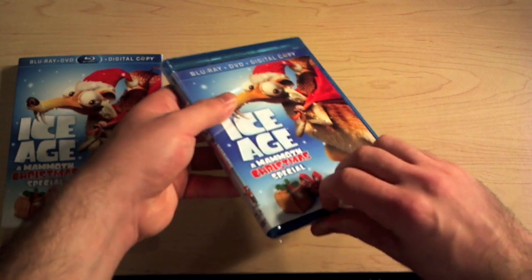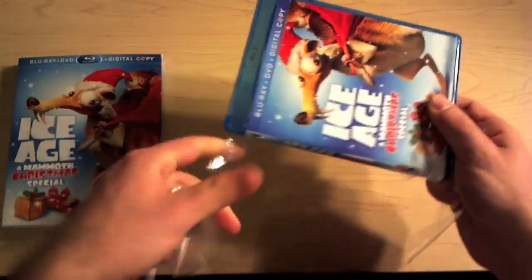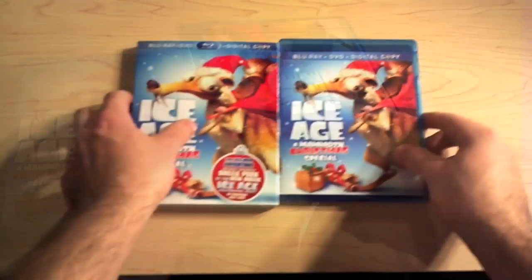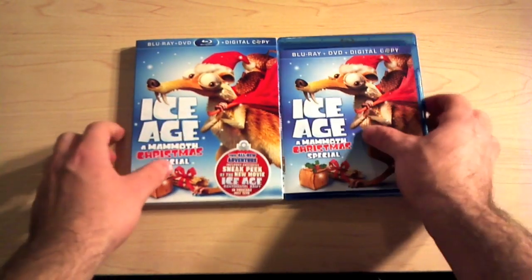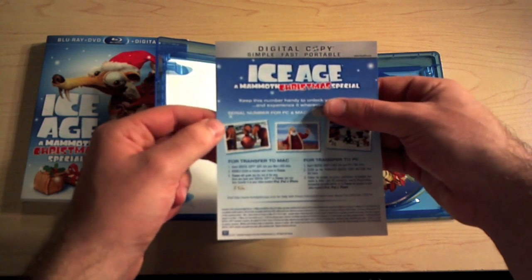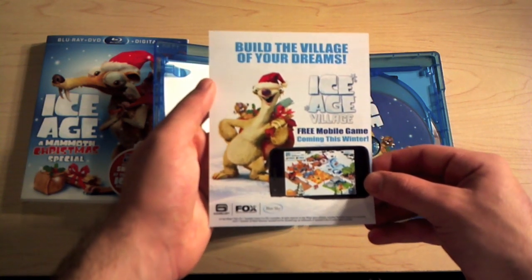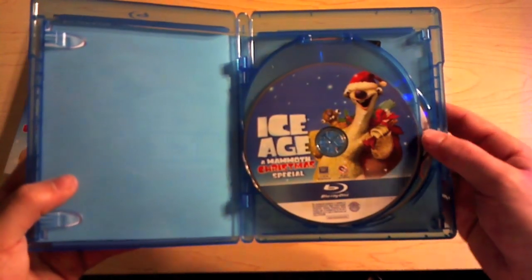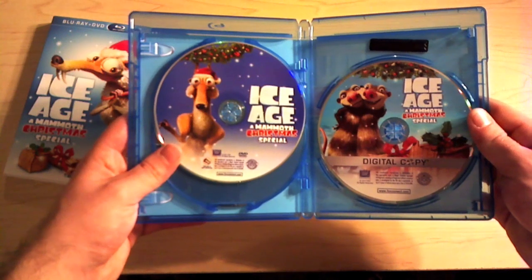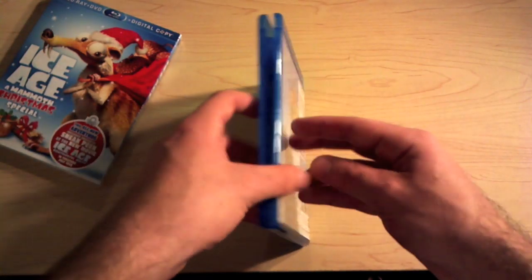So let's go ahead and open this up. Here's your flyer for the digital copy code, and there's also an app — Ice Age Village: Build the Village of Your Dreams — a free mobile game coming this winter. Here are the discs: Blu-ray, DVD, and digital copy. Very nice artwork on these discs, I really like them.